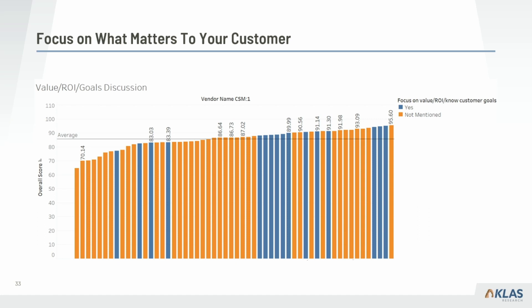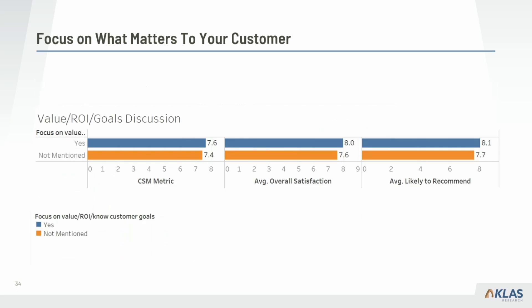This view of the data shows which vendors have a more strategic focus in their customer meetings. The orange bars are those that didn't mention that focus when we asked what they see as best practices. Those that spend time discussing the value the solution is providing and how it's helping the customer meet their own goals do score higher on average. That strategic focus has a positive impact on that CSM metric — overall satisfaction and likelihood to recommend.